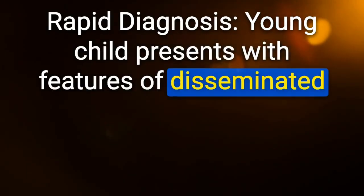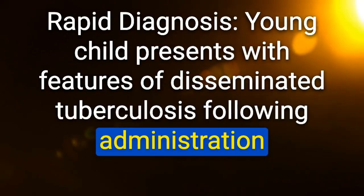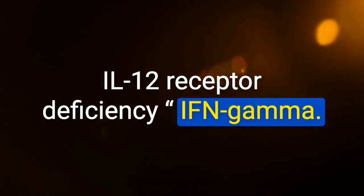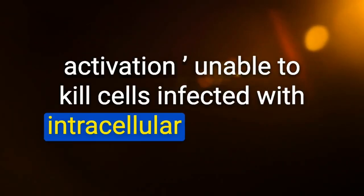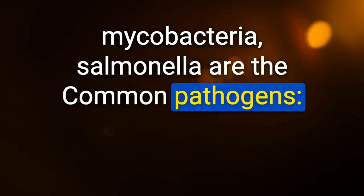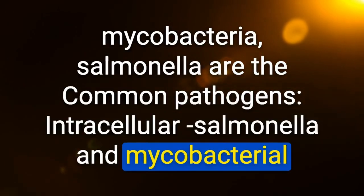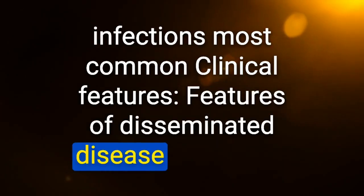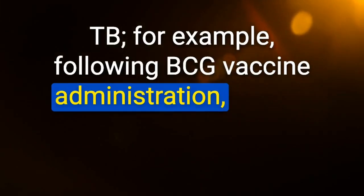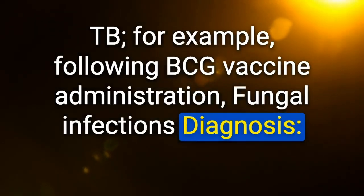Rapid diagnosis: young child presents with features of disseminated tuberculosis following BCG vaccine administration — IL-12 receptor deficiency (IFN-gamma). Common pathogens: intracellular Salmonella and Mycobacteria. Clinical features: features of disseminated disease especially TB following BCG vaccine; fungal infections. Diagnosis: IFN-gamma. Treatment: antibiotics plus IFN-gamma therapy.